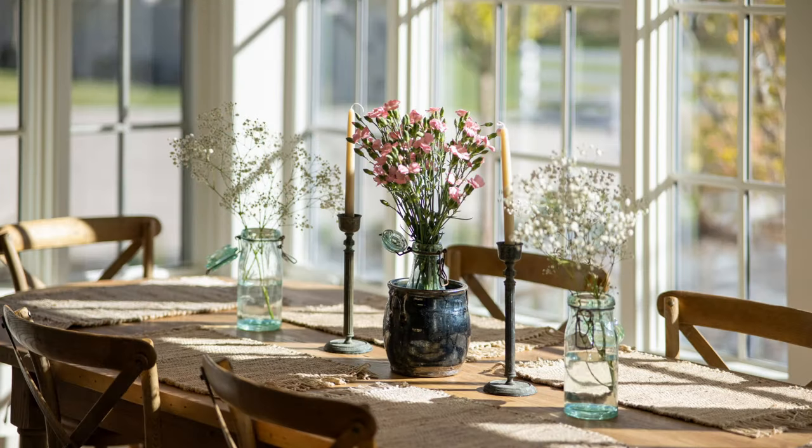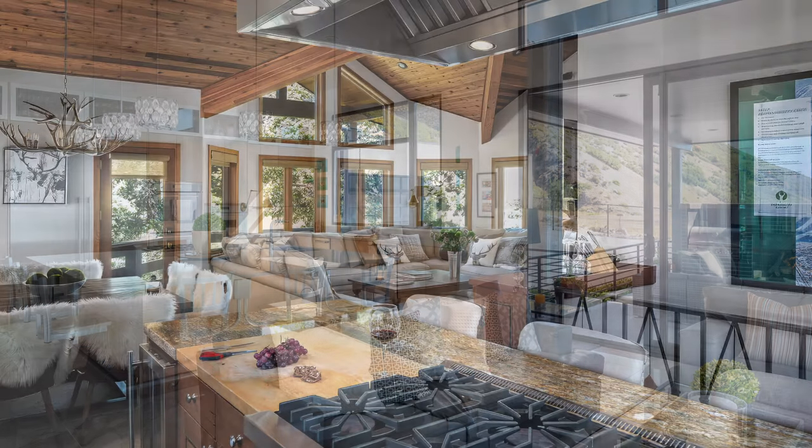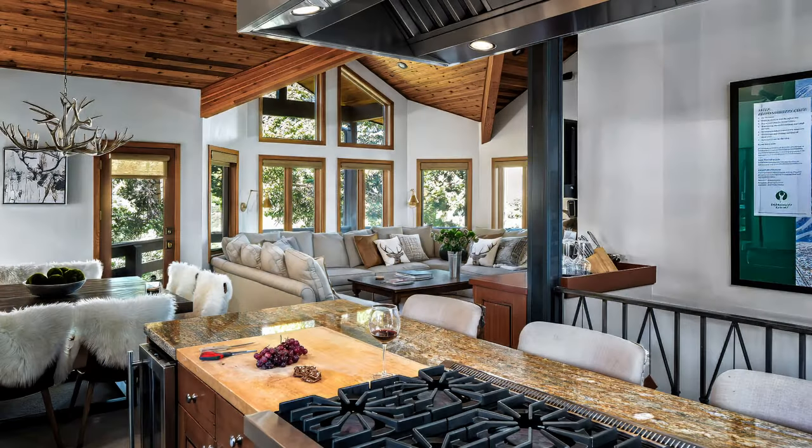Going into a shot where a window pull is super important, it still needs to be overexposed, even if only a little bit. If you're selling a view property, that view has to show — but it doesn't have to be a perfect pull. It can be a half stop, three-quarters of a stop, even a full stop over and you'll still catch the view. They need to be overexposed a little and you need to lose a little definition; otherwise it just looks flat and fake.